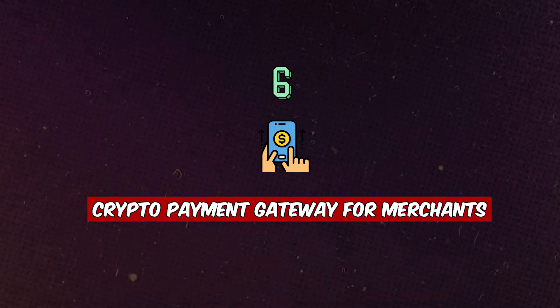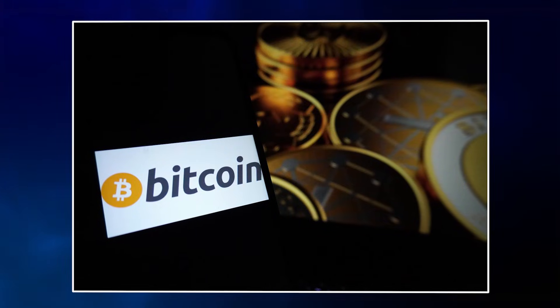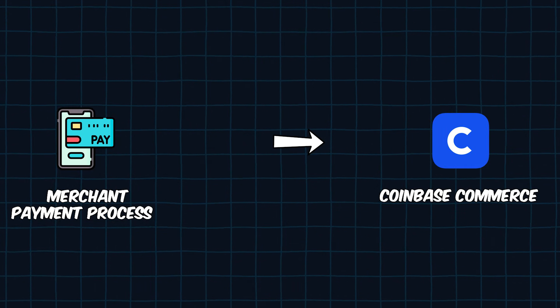Project idea number six is a Crypto Payment Gateway for merchants. Instead of traditional payment methods like Google Pay, merchants can accept cryptocurrencies like Bitcoin or Ethereum. Implementation starts with Merchant Payment Processing Setup using the Coinbase Commerce API — for example, processing 0.5 Bitcoin as a payment unit.